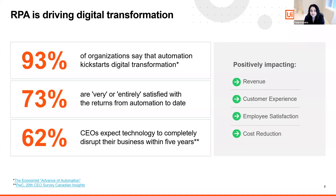RPA is helping drive the next level of digital transformation. Not only is it positively impacting numbers such as revenue and driving down costs, it's also leading to significant improvements in customer satisfaction and employee experience and retention.